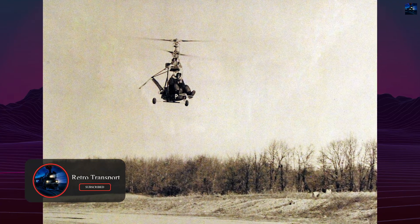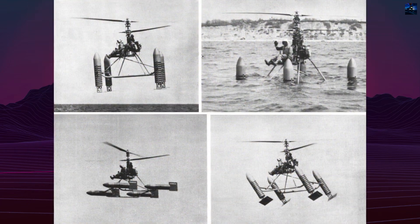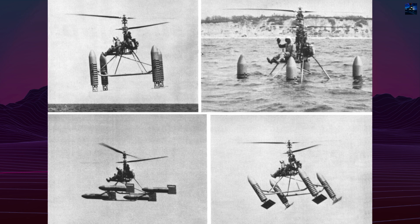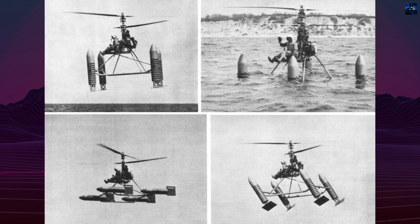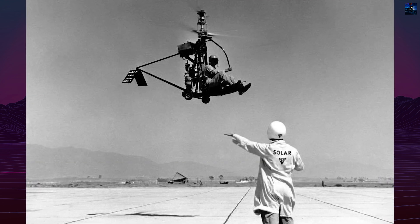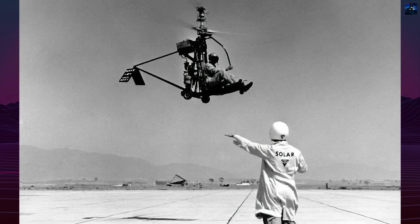The X-RON-1 was a direct descendant of the Gyrodyne RON rotor cycle, first flown in 1954. It featured a coaxial rotor system, meaning two rotors spun in opposite directions on the same vertical axis. This design eliminated the need for a tail rotor, reduced complexity, and made the aircraft more compact.